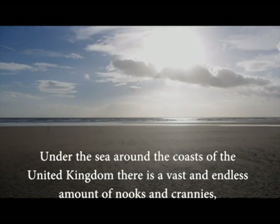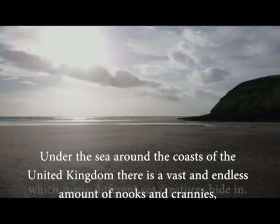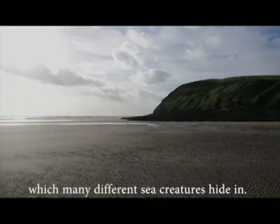Under the sea, around the coast of the United Kingdom, there is a vast and endless amount of nooks and crannies, which many different sea creatures hide in.